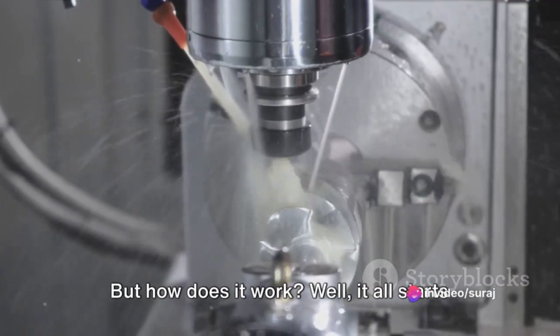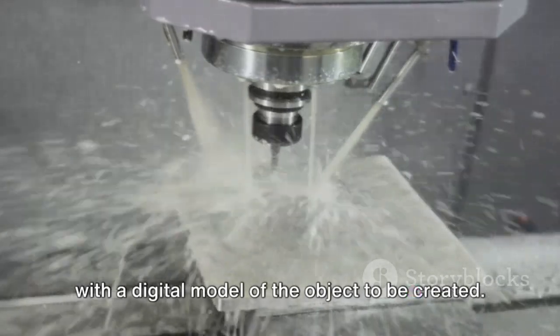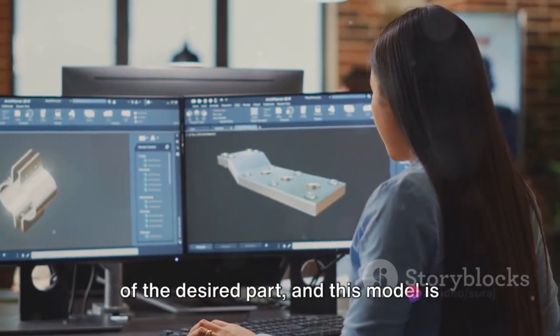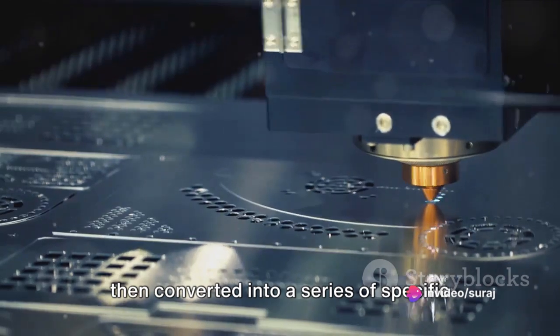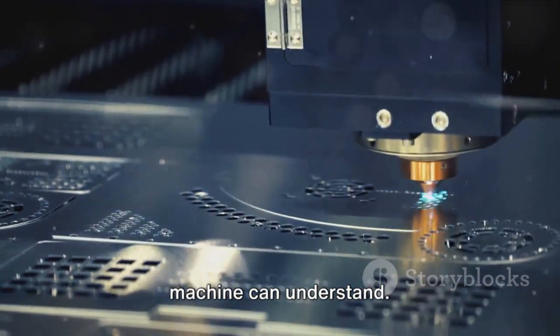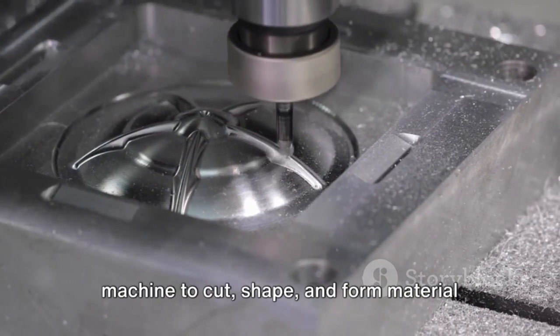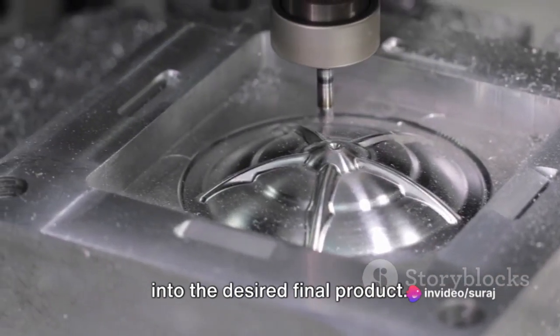But how does it work? Well, it all starts with a digital model of the object to be created. Engineers create a computerized 3D model of the desired part, and this model is then converted into a series of specific instructions, or code, that the CNC machine can understand. This code essentially guides the machine to cut, shape, and form material into the desired final product.